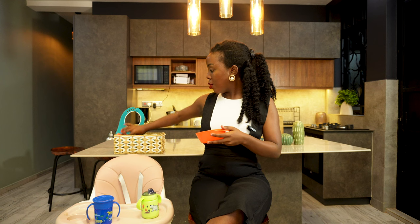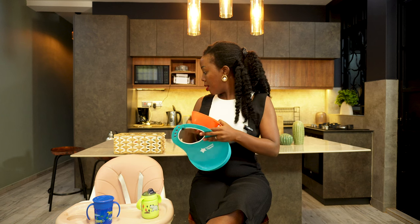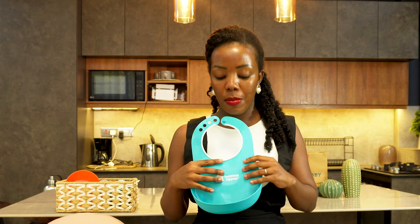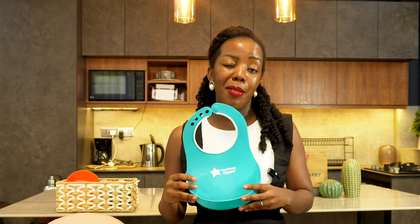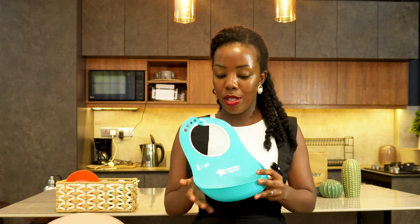The next thing you need is a bib. I like this bib because it traps food at the front — Sunshine, my third baby, grabs food that has fallen into his bib and goes on to eat it. I love this one, and it helps reduce the mess. Not prevent it, but reduce it.